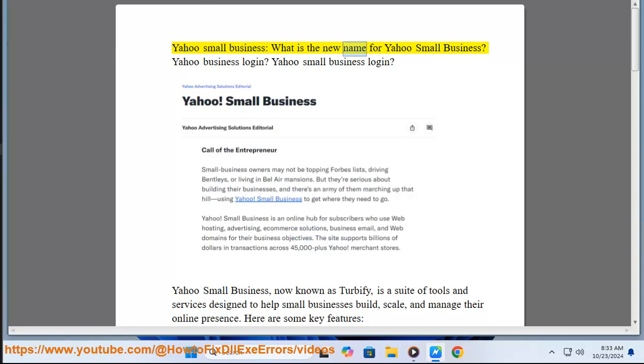What is the new name for Yahoo Small Business? Yahoo Small Business is now known as Turbofi — a suite of tools and services designed to help small businesses build, scale,